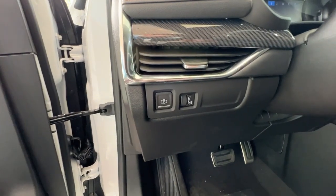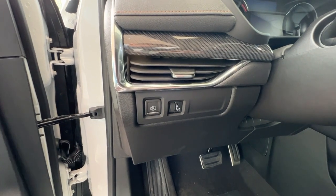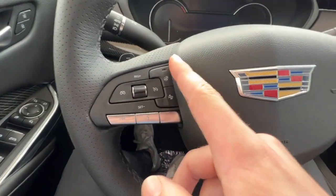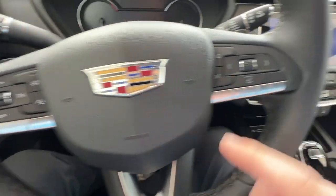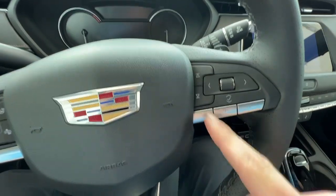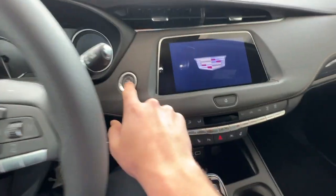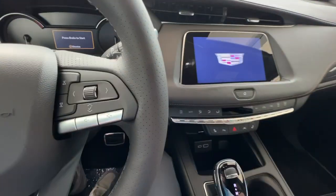As you jump in the vehicle, just off the left of the wheel is your parking brake and cluster brightness control. On the left-hand side of the wheel will be your cruise control, heated wheel, forward collision, and hands-free buttons. The right will be your cluster controls, music seek, and music volume. Just behind the wheel will be your paddle shifters.